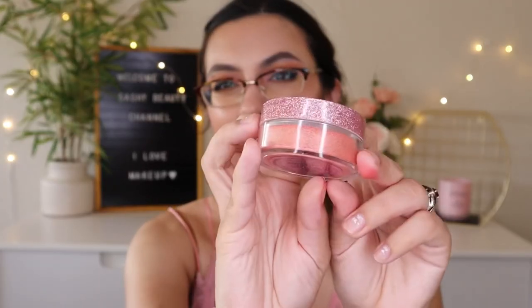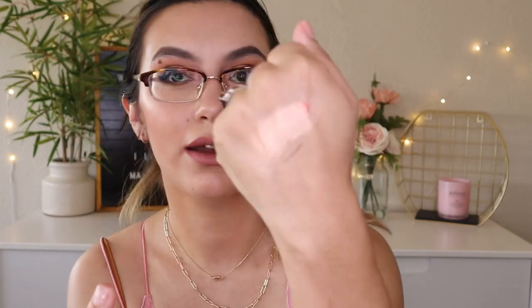Next is a loose highlighter, worth $25, in the shade Peach Fit — a pink-goldish shade. The packaging is freaking cute — I thought from the pictures it would have a glittery texture but it's actually a smooth finish. The swatch is really pretty — so beautiful. I think it will look great on darker complexions. I might use it as an eyeshadow. Even though it's a loose powder consistency, it blends very easily.